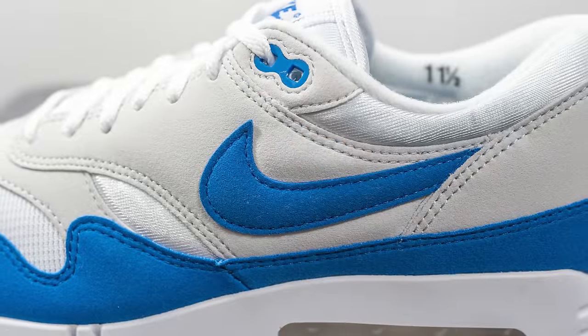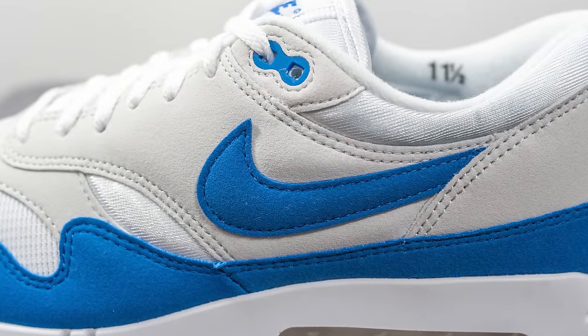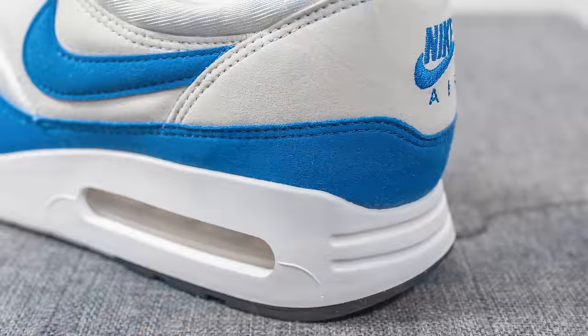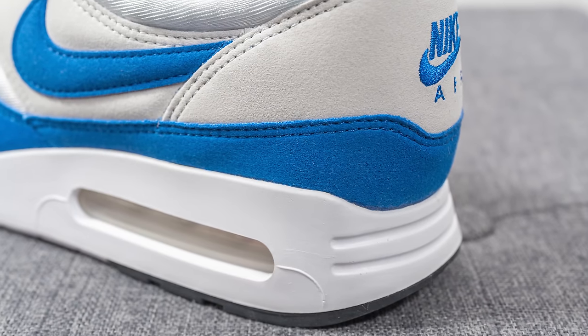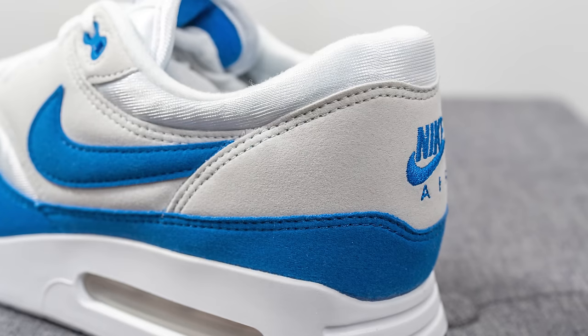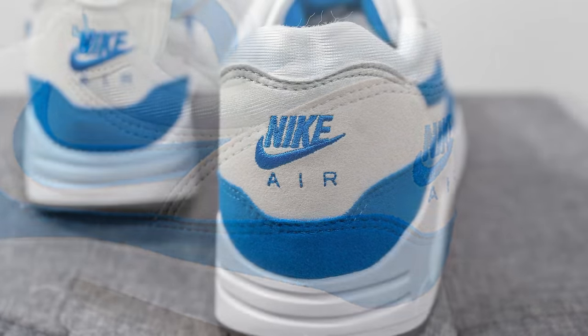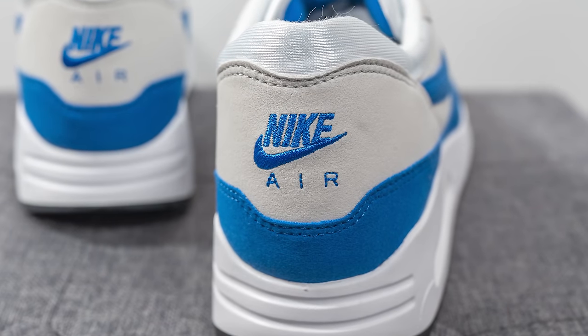On the mid panel we have a blue colored swoosh which is also constructed out of synthetic suede. Beneath this, the blue suede mudguard covers the entire bottom portion of the shoe wrapping around the heel. Covering the middle of the heel, we have more of that light gray colored synthetic suede, and we have Nike Air branding embroidered in blue in the back.